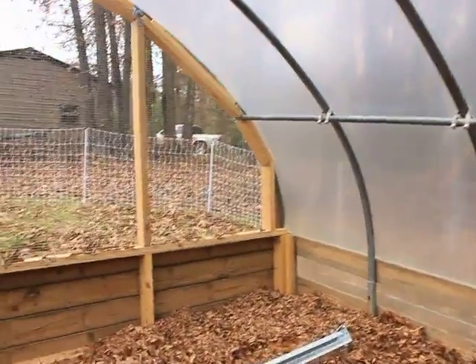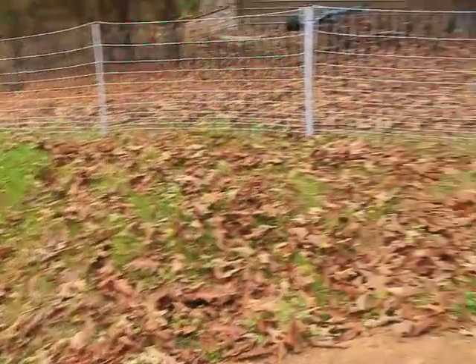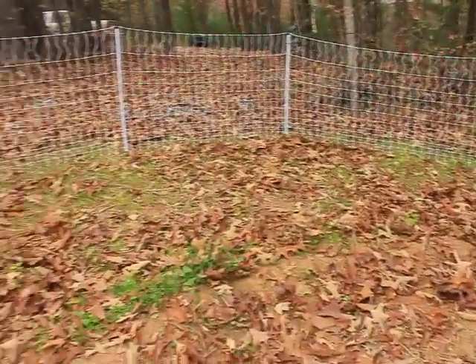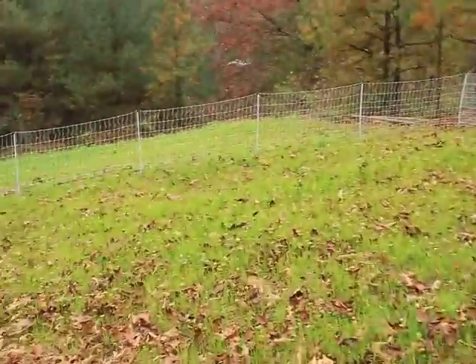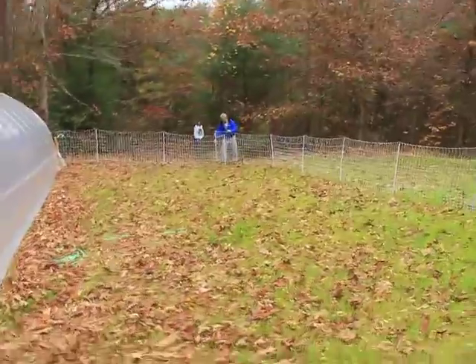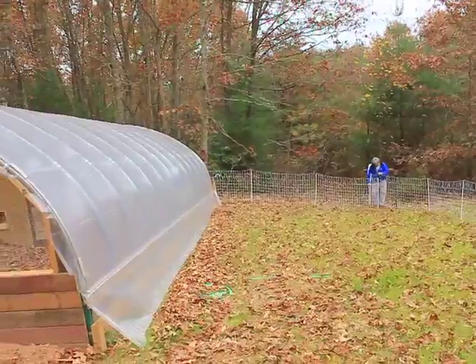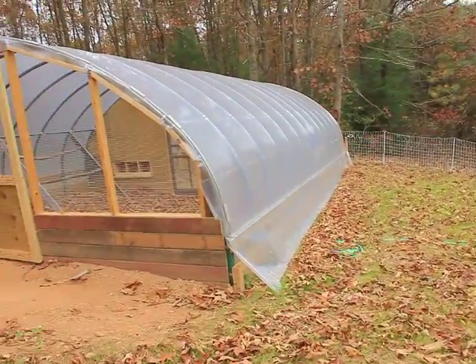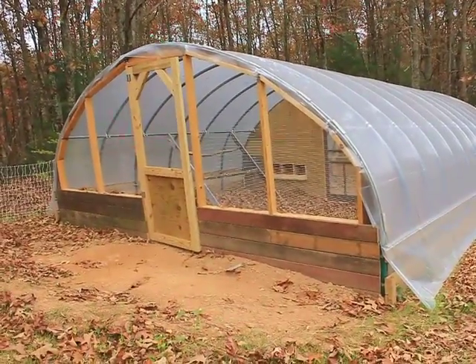Next step is to actually get chickens, to lock them in. And this will be their playground. Next time hopefully we'll have the chickens in there.